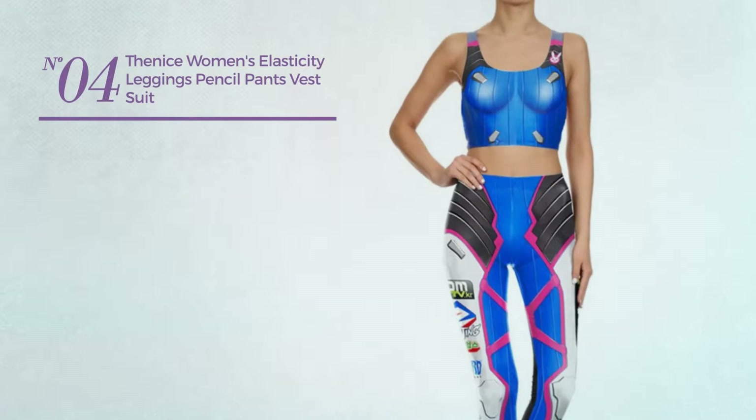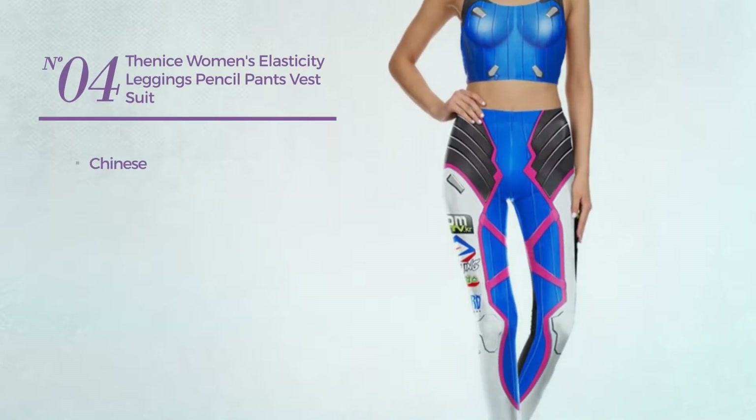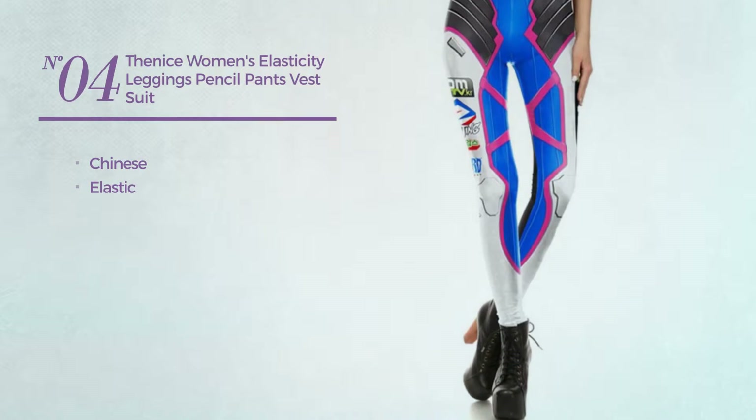Number 4. Featuring a Chinese, crafted from elastic material. Available in 2 colors.